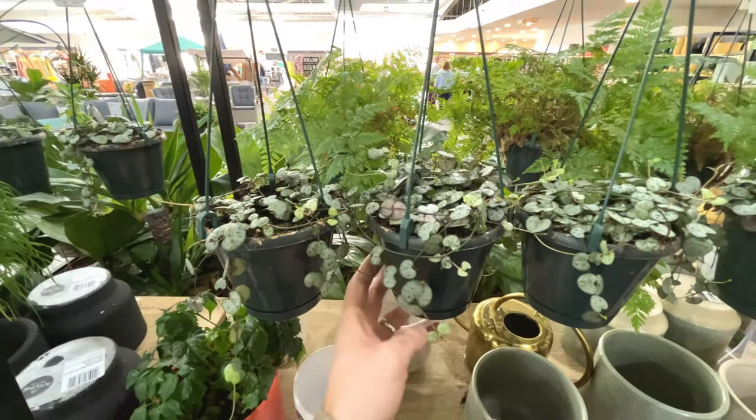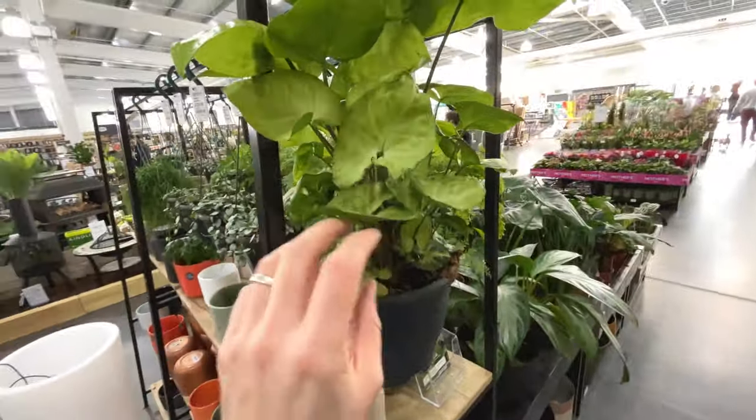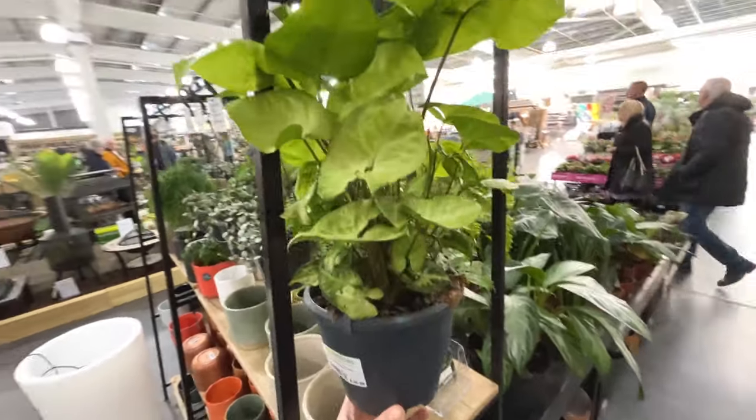String of spades or string of hearts - £30. Syngonium in a hanger - strange, £27.